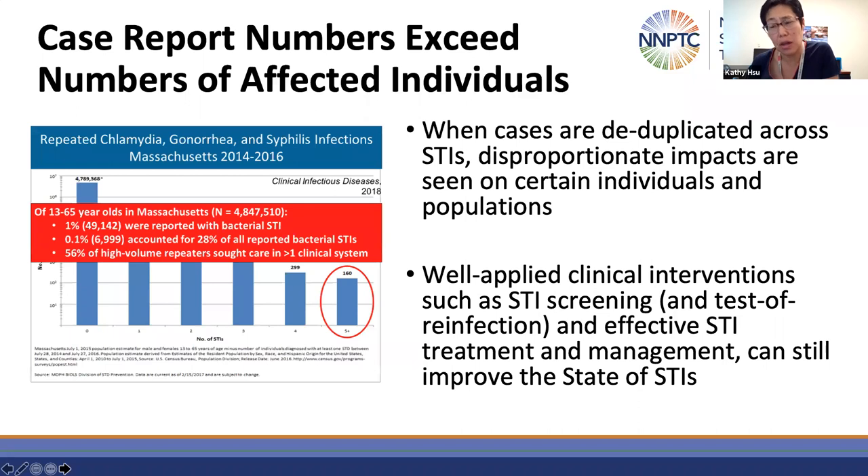National numbers do not tell the full story. While the problem of STIs is enormous and growing, at the state or county level or within clinics, epidemiologists and clinicians see individuals who return repeatedly infected with STIs. Well-applied clinical interventions such as regular and frequent STI screening, effective treatment, and partner management are some of our tools for reducing population burden of STIs.